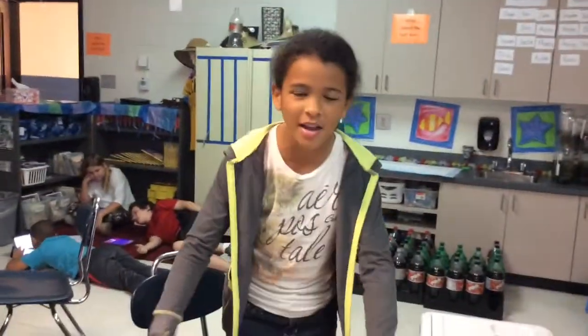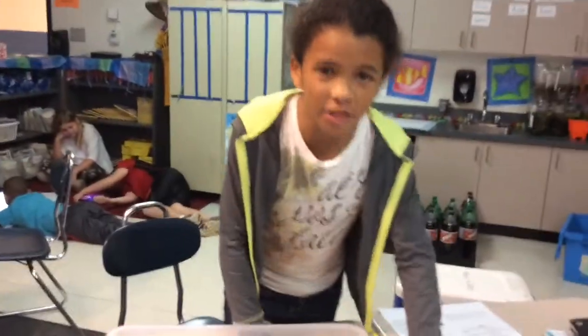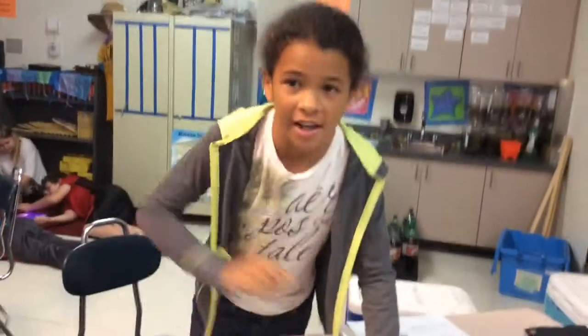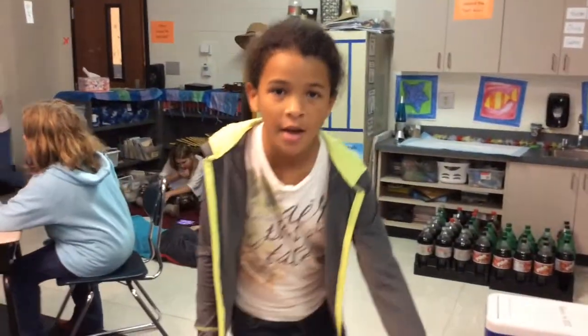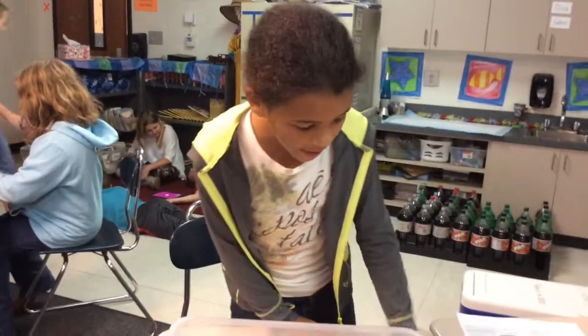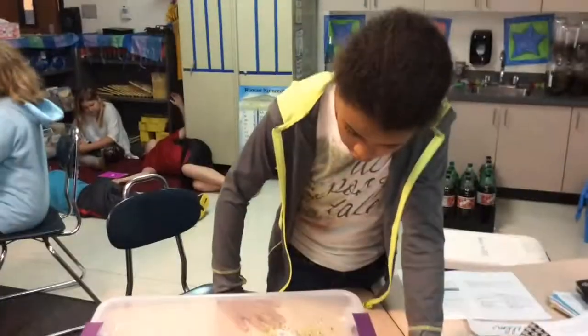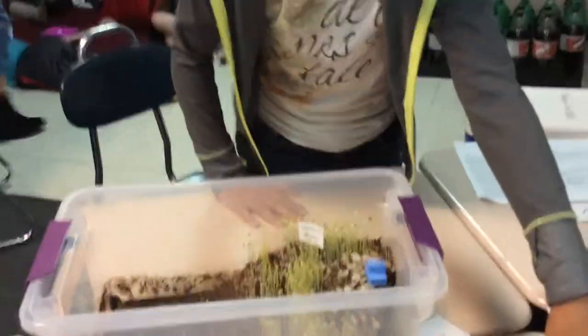Welcome to Caraman and today we're going to talk about our stream tables. Today is Tuesday and we just started working on our stream tables in the morning. If you saw our last video, go check it out — we got some more rain from the cup on our stream table.